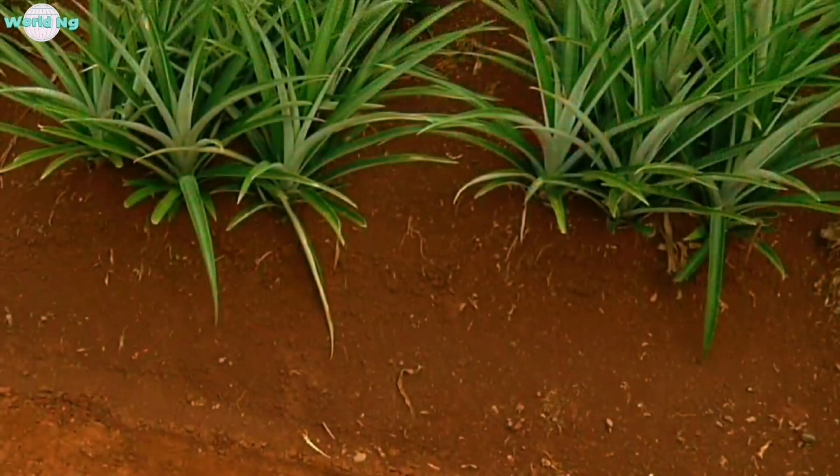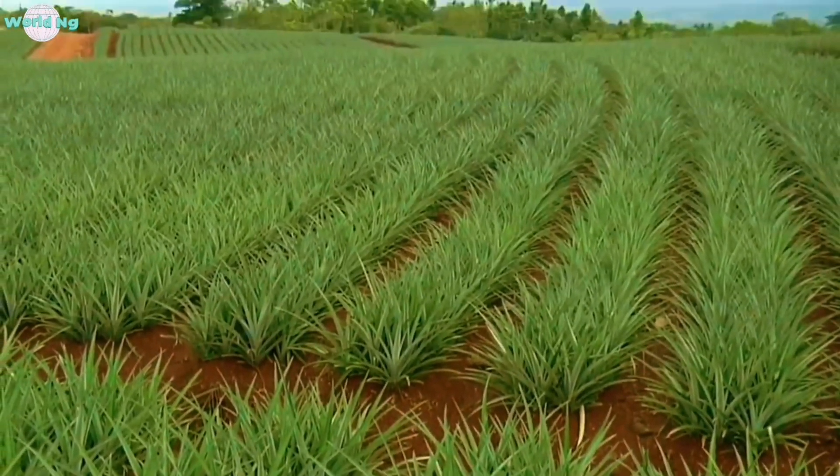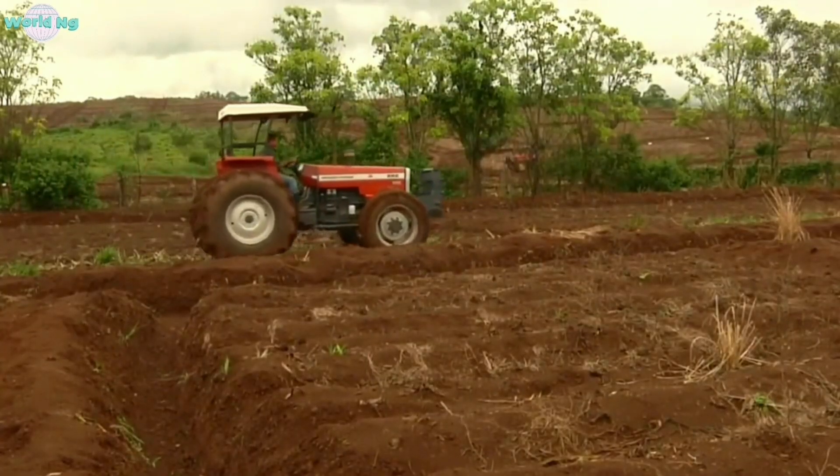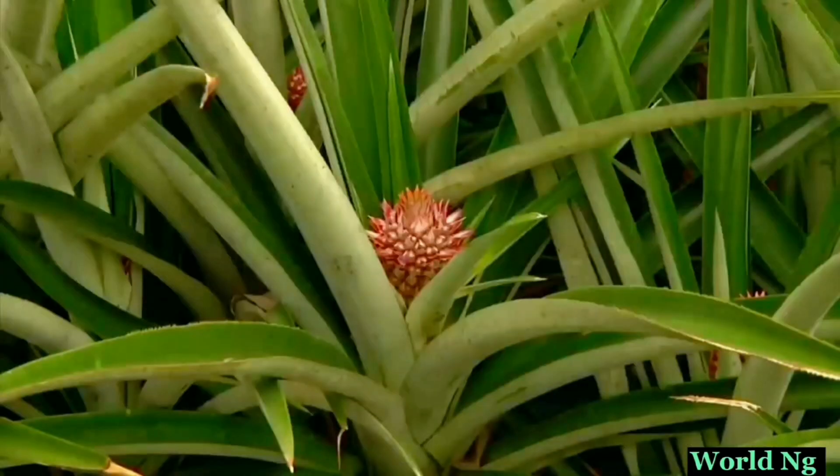Pineapple cultivation involves various techniques to ensure optimal growth and yield. These techniques include selecting suitable varieties, proper soil preparation, irrigation management, pest and disease control, and post-harvest handling. Hybrid varieties: